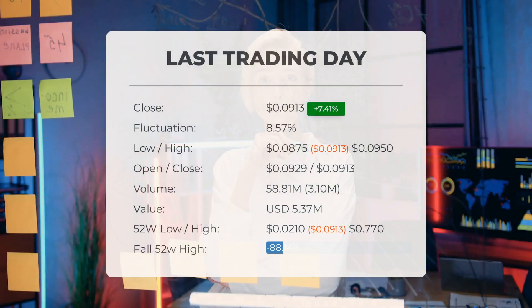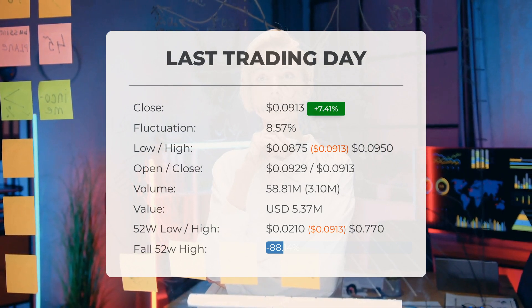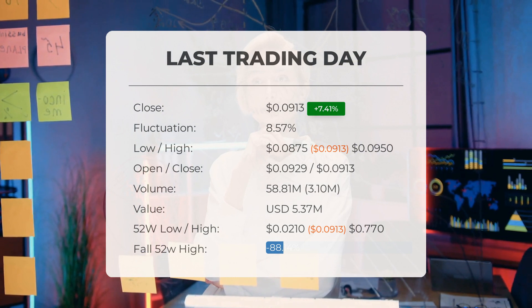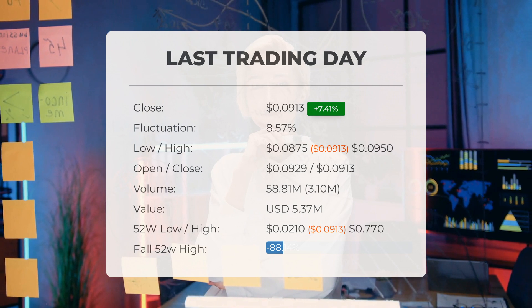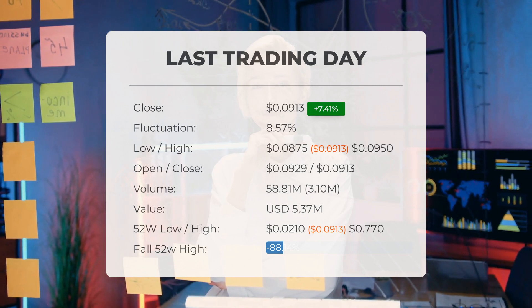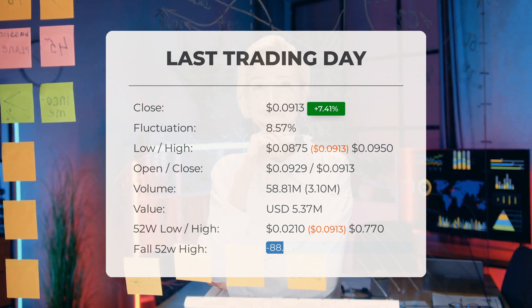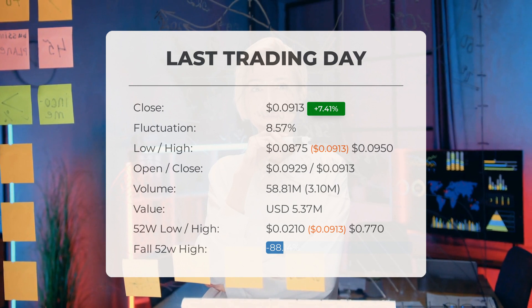Our latest daily update for Ideanomics includes the headline: Ideanomics stock price up more than 7.41% on Wednesday. The Ideanomics stock price gained 7.41% on the last trading day, Wednesday July 5th, 2023, rising from $0.0850 to $0.0913. It has now gained three days in a row.